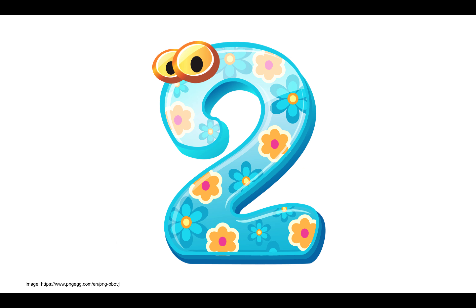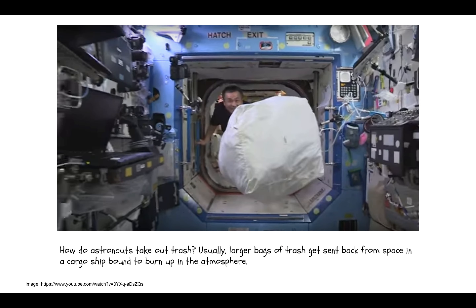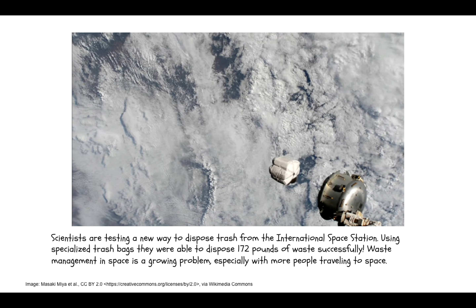The next story is about space trash. How do astronauts take out trash? Usually, larger bags of trash get sent back from space in a cargo ship bound to burn up in the atmosphere. Scientists are testing a new way to dispose trash from the International Space Station. Using specialized trash bags, they were able to dispose 172 pounds of waste successfully. Waste management in space is a growing problem, especially with more people traveling to space.